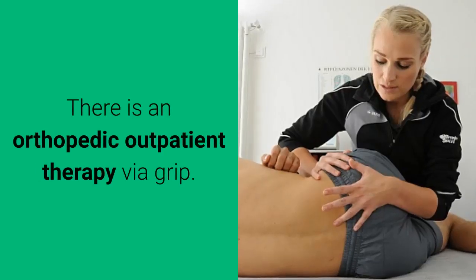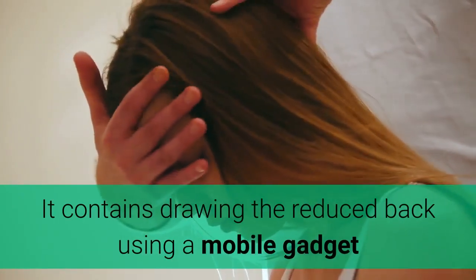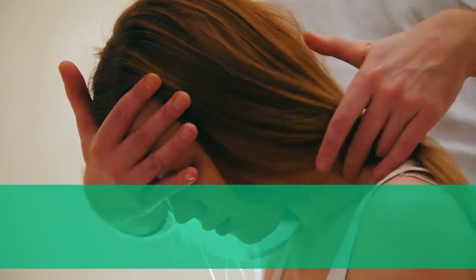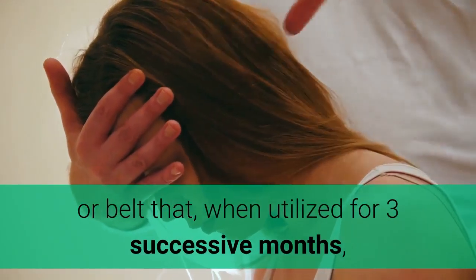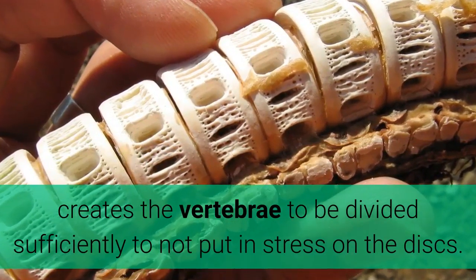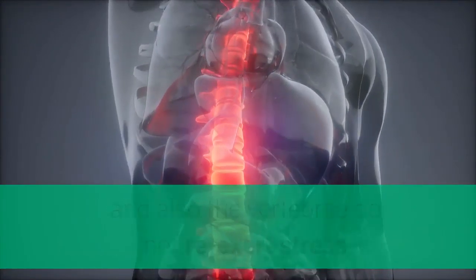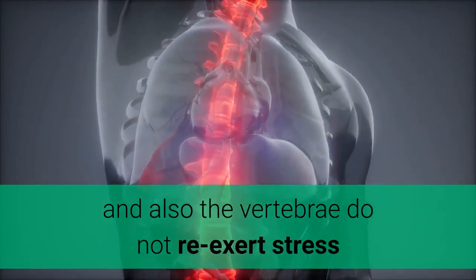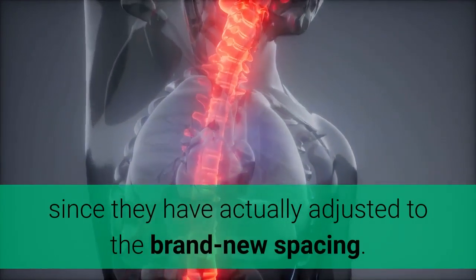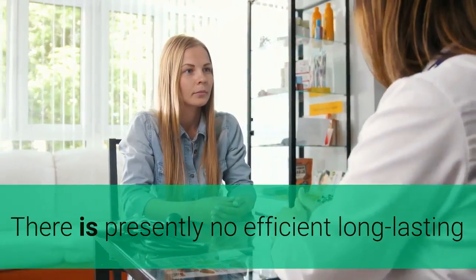There is an orthopedic outpatient therapy via traction, which involves drawing the lower back using a mobile device or belt. When used for three successive months, this causes the vertebrae to be divided sufficiently to relieve pressure on the discs. This way, the discs can heal normally through vascularization, and the vertebrae do not re-exert stress as they adjust to the new spacing.